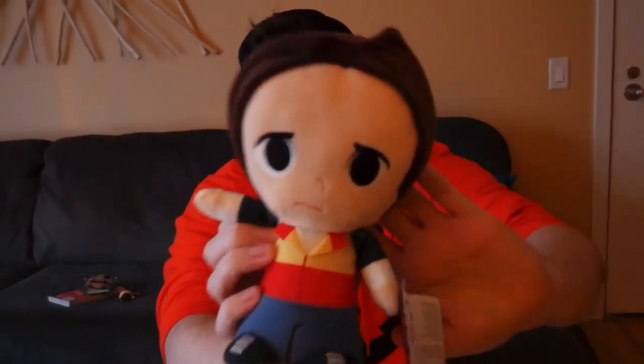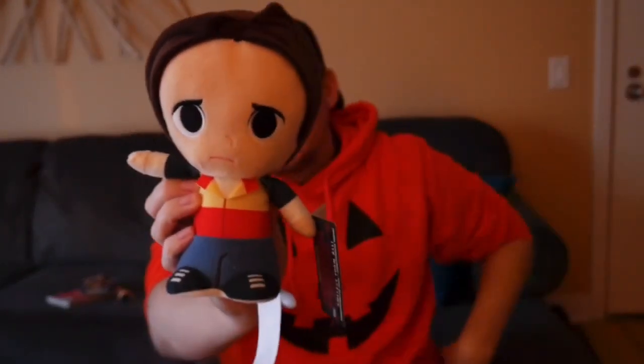It looks like we also have a plushie. I think this is Will from Stranger Things. It's cute — it has that outfit. There are two that kind of look the same, but I think this is definitely Will. I do like plushies, and his feet are actually really cool. I mean, I'm not in love with it, but it's something cool.